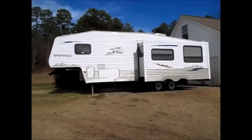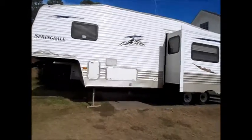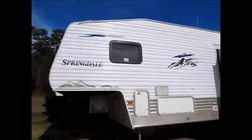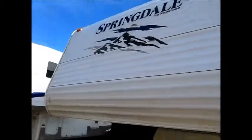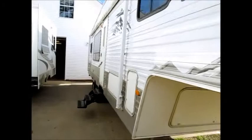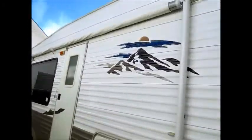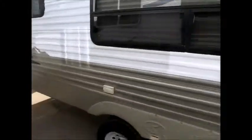This camper is a 2008 30-foot Keystone Springdale. The outside of the camper is in excellent shape. It is half-ton towable and it's a fifth wheel. It has a lot of underbelly storage. There's a big awning down the side, and the outside of the camper is in really good shape.